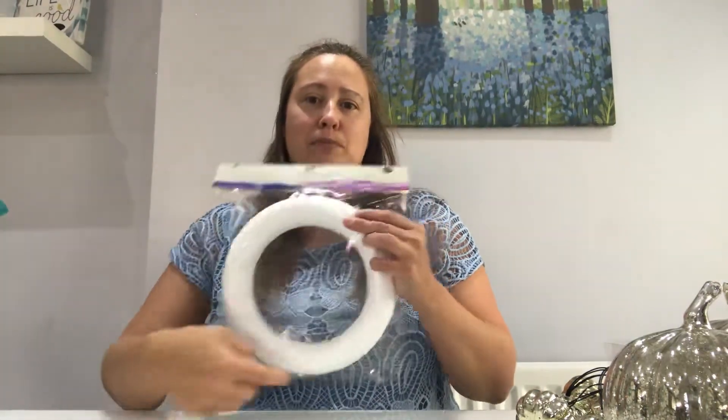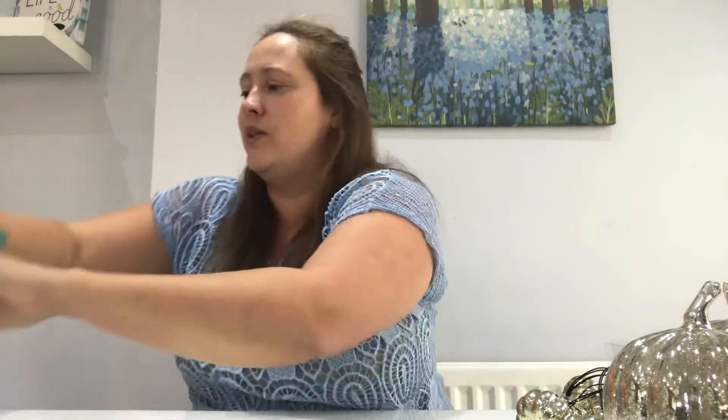I plan on adding some Christmas baubles to this and just putting it on the wall in my kitchen. I got the baubles to sort of match the colour scheme in my kitchen.